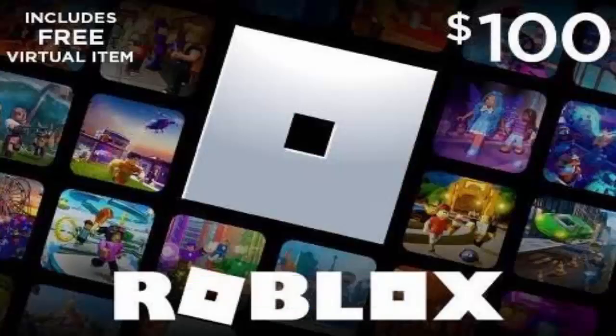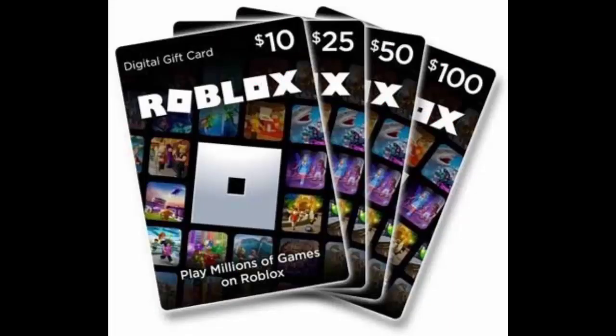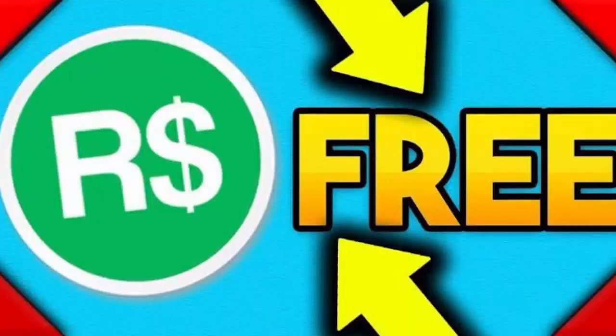Roblox is a popular online game platform, specially among kids, which also allows game creation by its users through Roblox Studio. It permits players to buy, sell, and create virtual items for their virtual character that serves as their avatar in the game. All the luxuries can be bought using its virtual currency,